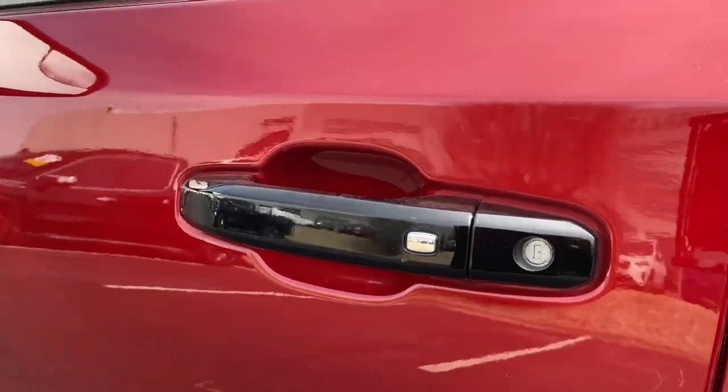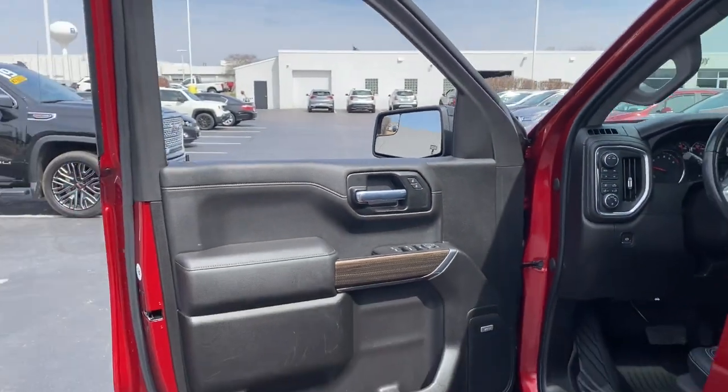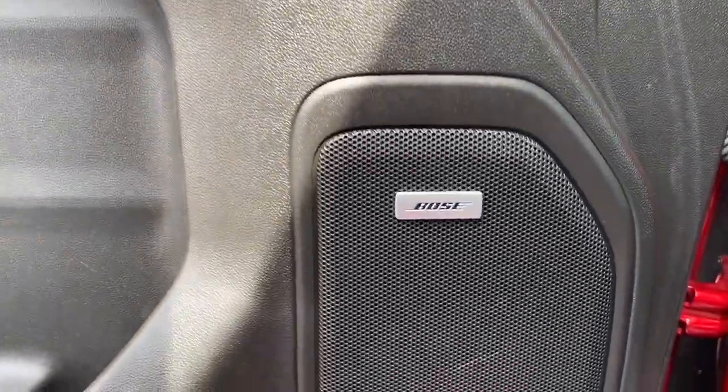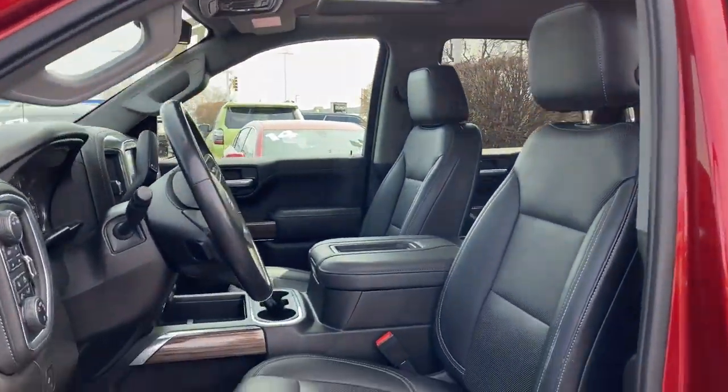These are just some of the great options this vehicle comes with: keyless entry, sunroof/moonroof, premium sound system, fog lamps, satellite radio, remote engine start, four-wheel drive, keyless start, bed liner, and backup camera.